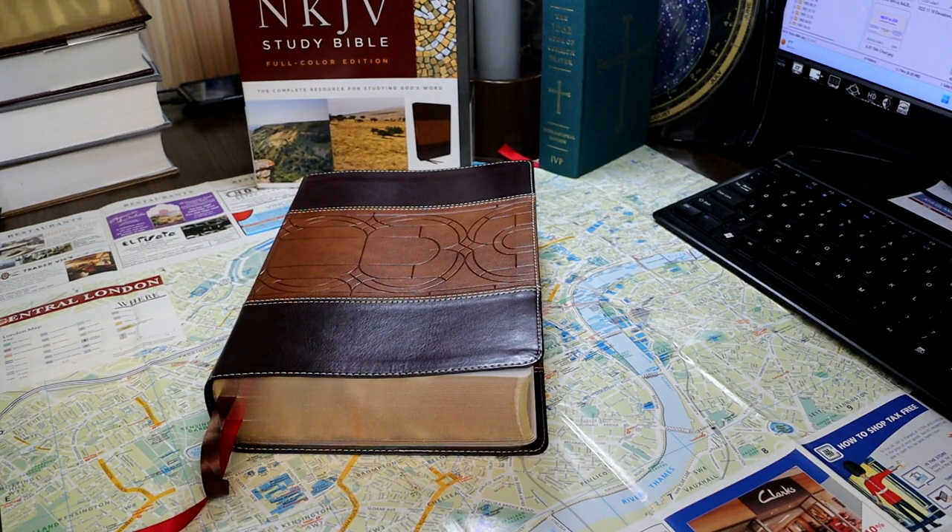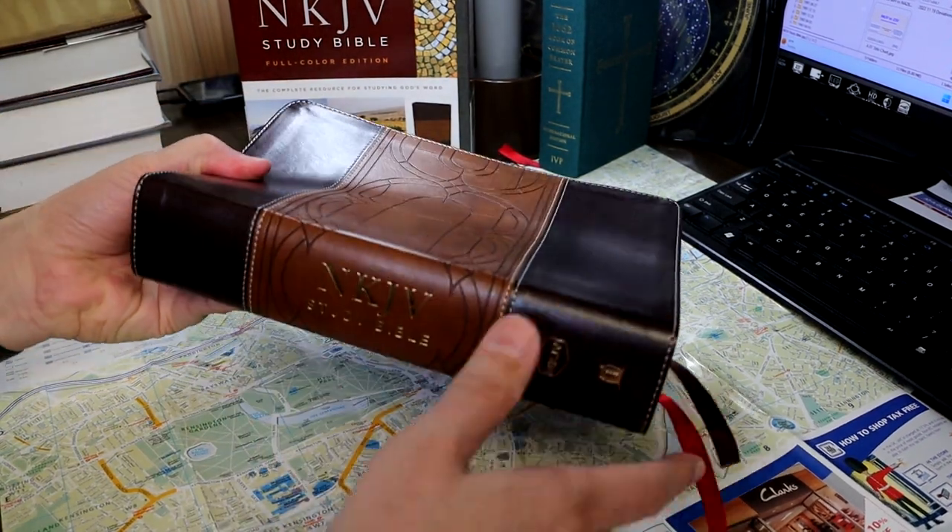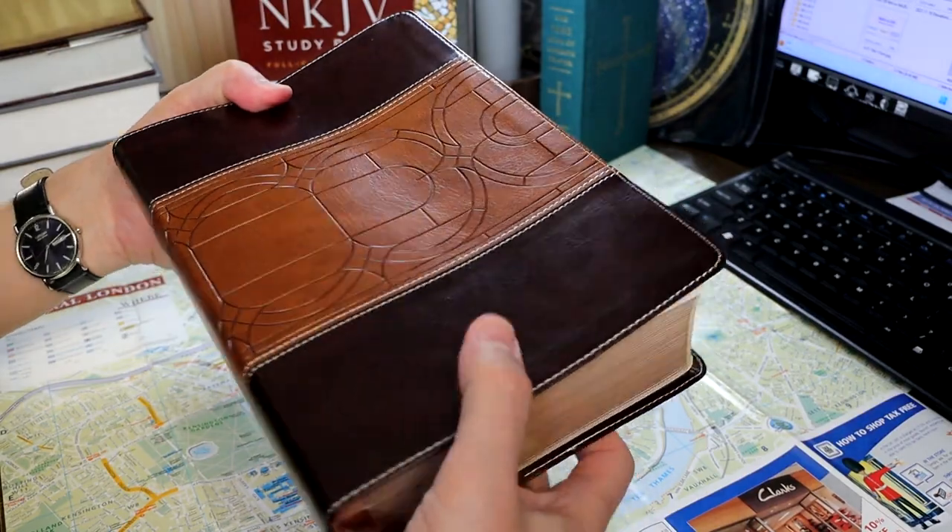In today's video, we'll take a look at the New King James Version Study Bible. This is the full color third edition. This particular copy is in brown, two-tone brown, leather soft.